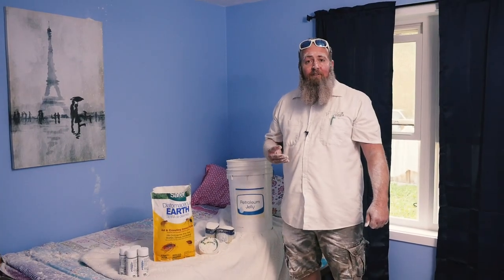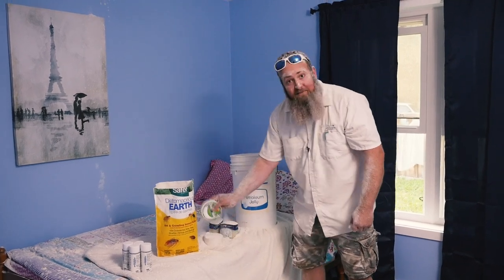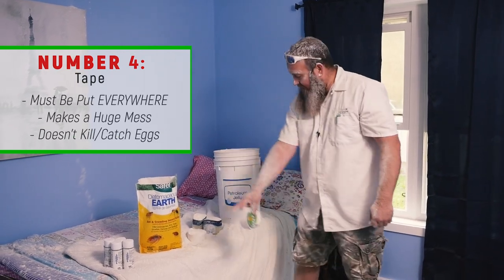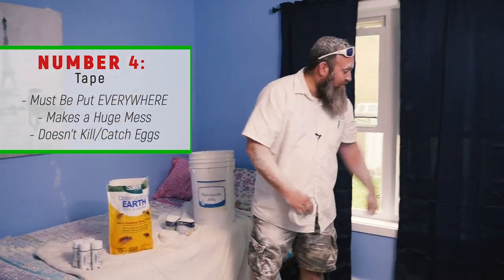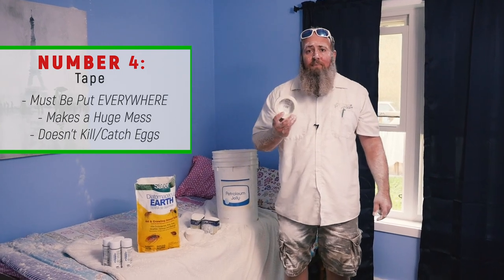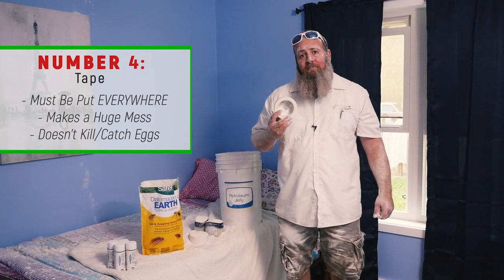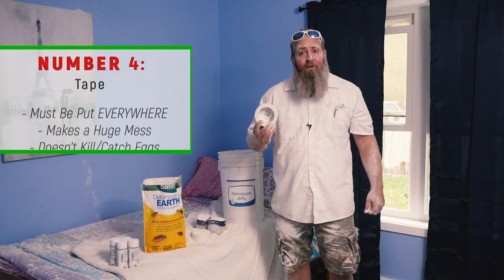The fourth worst way to get rid of bedbugs via the internet is with tape, preferably double-sided tape. There are a couple of ways people put this on the bed — they'll put it on the frame, do the trim in the room, and catch the outlets. The theory is you're going to catch the bedbugs as they move around. The problem is eggs don't move around, so as they continue to hatch you're just going to have infestation after infestation. It never really solves the problem.